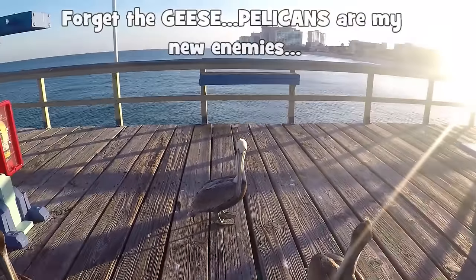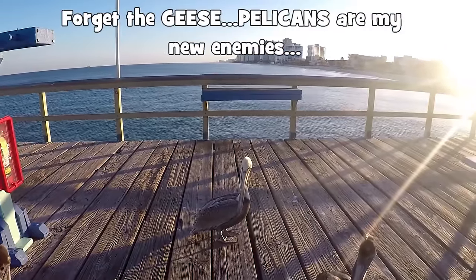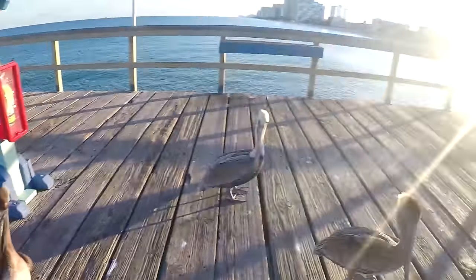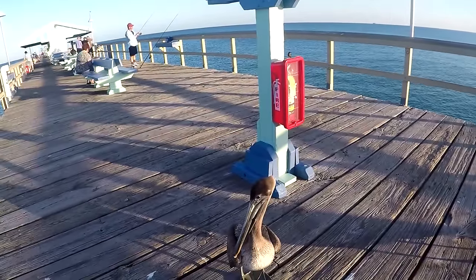Alright, listen up all three of you — I ain't gonna give you any fish today, you got it? Doesn't matter how you look at me. Shush! Geez Louise, these pelicans, man!